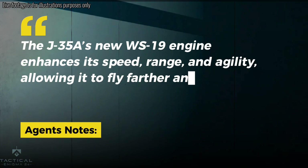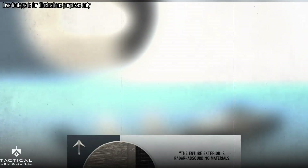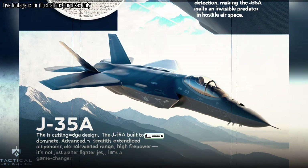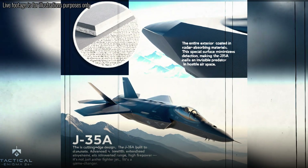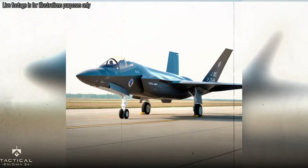One of the key features of the J-35A is its new WS-19 engine, which gives the plane better speed and range. This means the aircraft can fly farther, faster, and carry heavier payloads. It's also more agile, making it harder to shoot down.